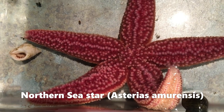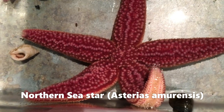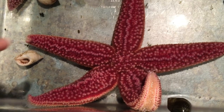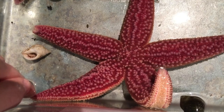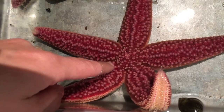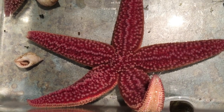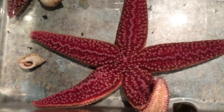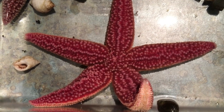This special critter is an echinoderm, which means spiny skin. All echinoderms have spiny skin — if you were here to feel this sea star with me, you would feel all the tiny bumps running all up and down its body. That is to help them protect themselves from their predators, as well as their harsh environment, which is the rocky shore ecosystem.